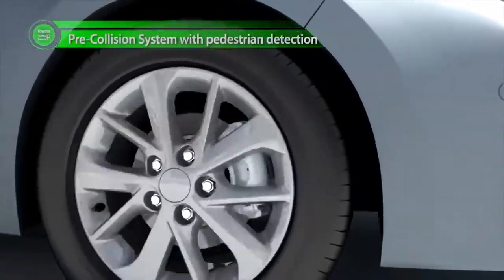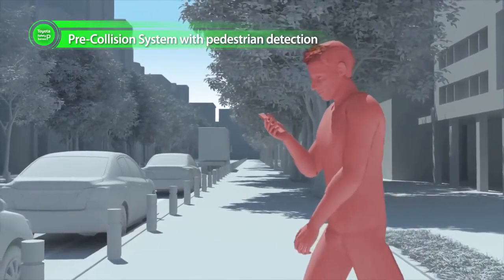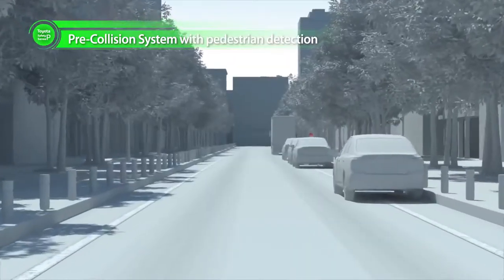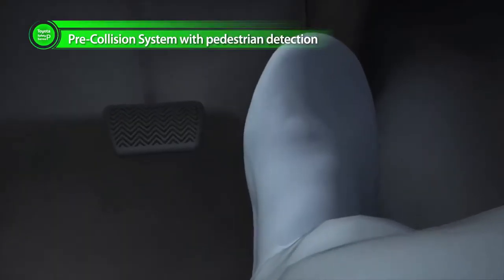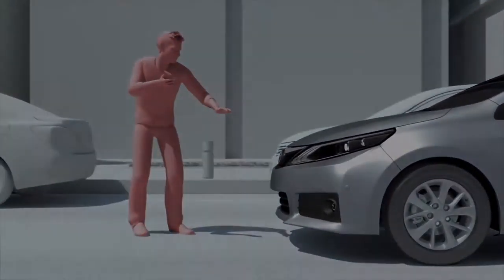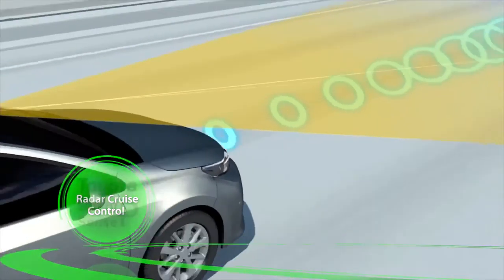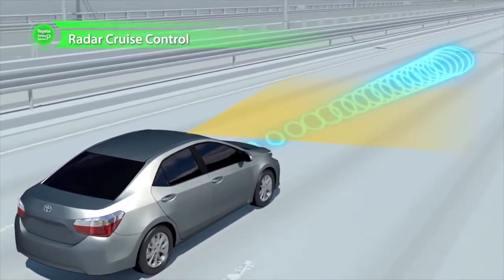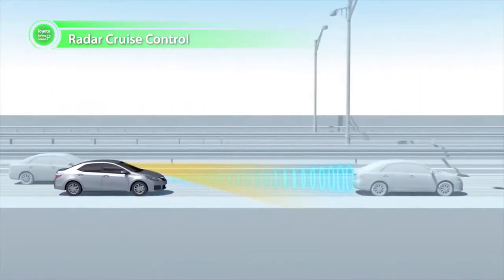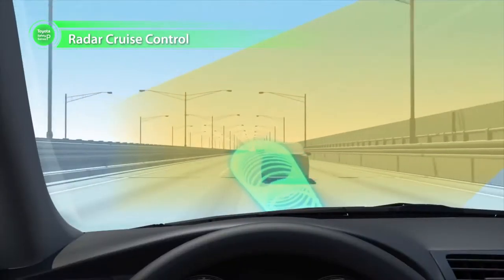In addition, Toyota Safety Sense P uses even more advanced technology to prevent collisions with preceding vehicles. It also helps prevent collisions with pedestrians through combined use of millimeter wave radar and a camera, and can reduce vehicle speeds by roughly 30 kilometers per hour. Radar Cruise Control enables cars to follow one another on highways while maintaining a set distance. Onboard millimeter wave radar and a camera detect when a preceding vehicle changes lanes, allowing the following vehicle to adjust its speed smoothly.